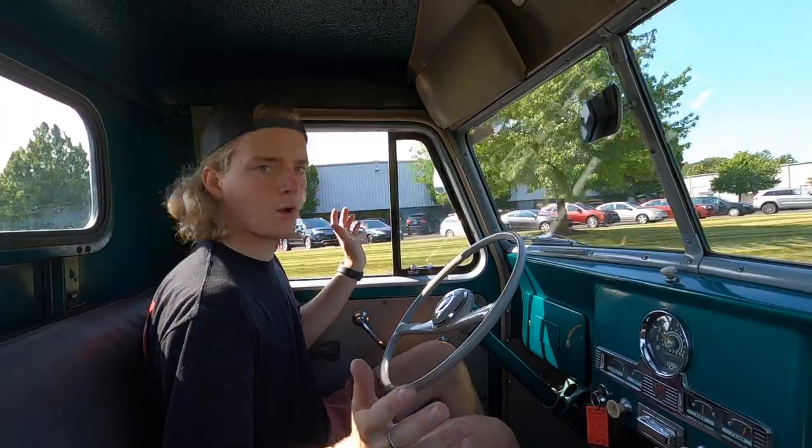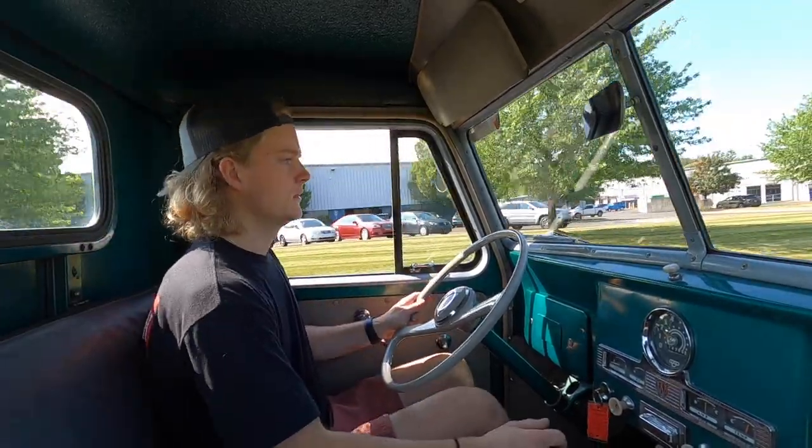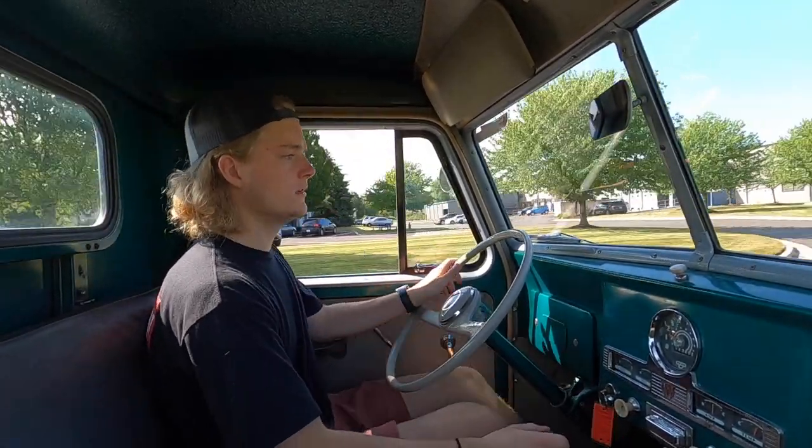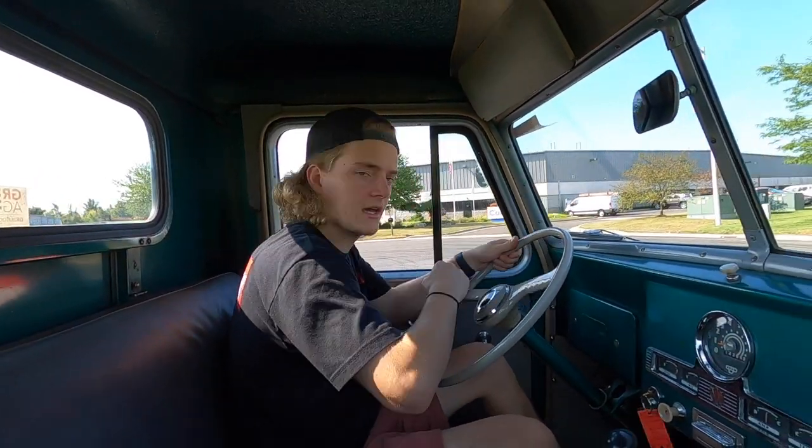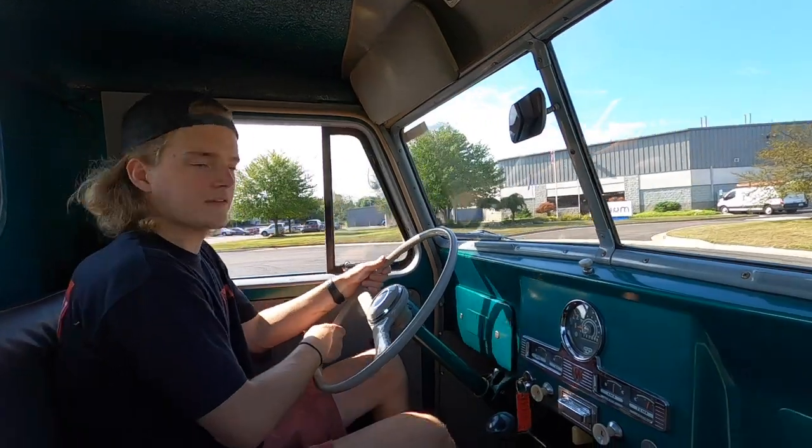It tracks down the road straight. The brakes feel really good. No complaints whatsoever. This is an awesome get-and-go classic.